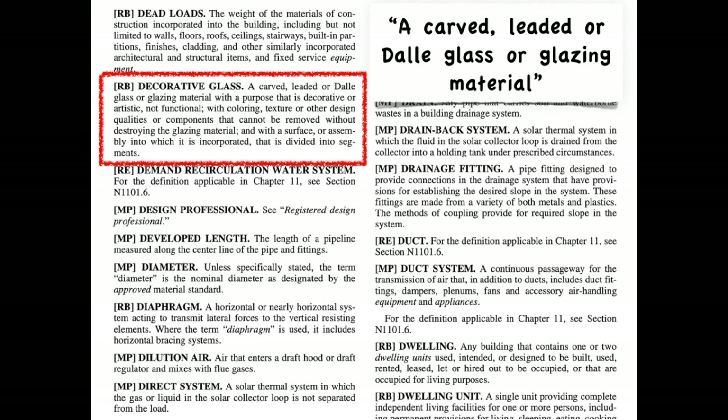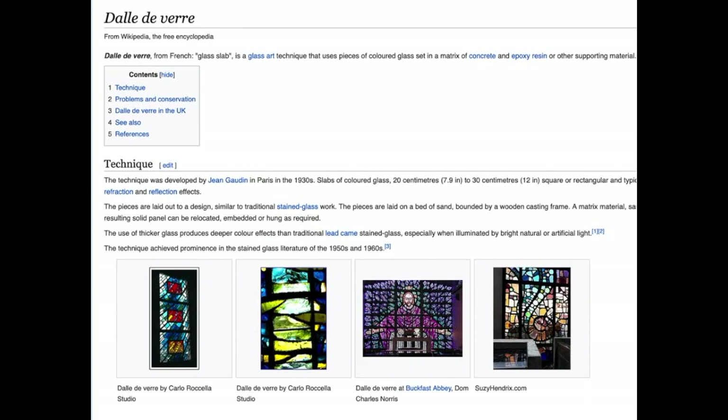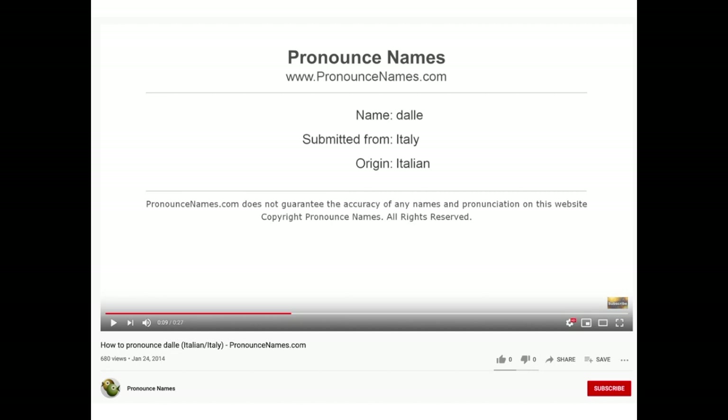But what's dalle glass? There's an IRC definition for it too, but I'm not going to read it to you — you can read it for yourself. Honestly, I'm not even sure how to pronounce it. I went to Wikipedia, and you can just see dalle glass as stained glass, as normal folks would call it. To figure out how to pronounce it, I found a YouTube video — it's called 'dalle' glass.